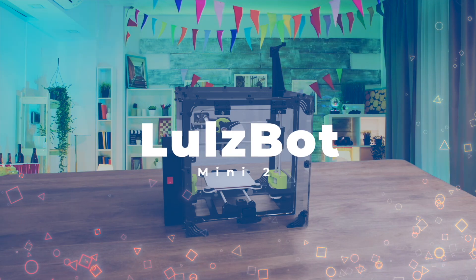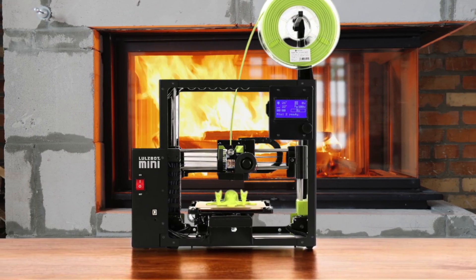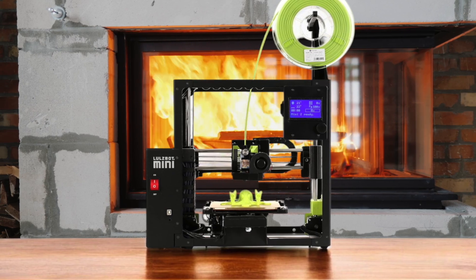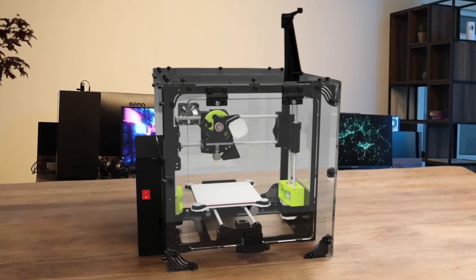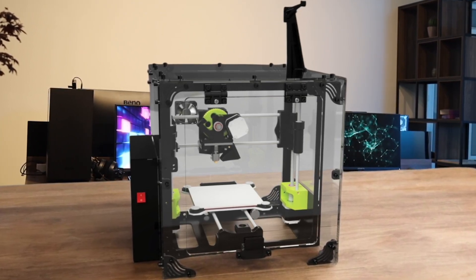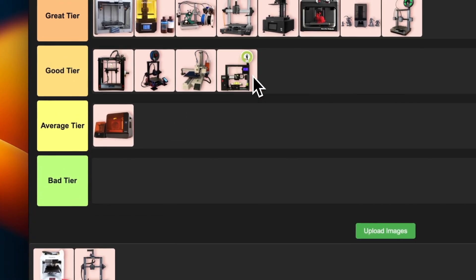Number 18: LulzBot Mini 2. Now this is a workhorse. The all-metal construction feels really solid, and I appreciate the heated bed for printing with different materials. The auto-leveling feature is a nice touch, though not as advanced as some newer models. It's a bit on the noisy side, which might be annoying if you're printing in a living space. Overall, it's a reliable printer for hobbyists and small businesses, but the price point is a bit high for what you get. I'm placing this one in good tier — it's dependable, but not breaking any new ground.